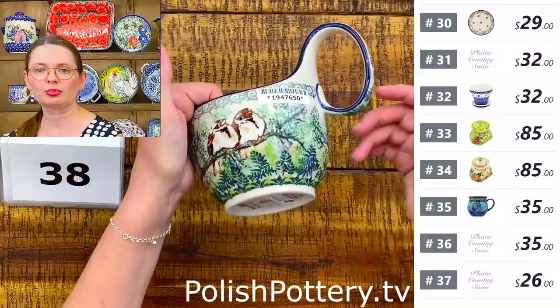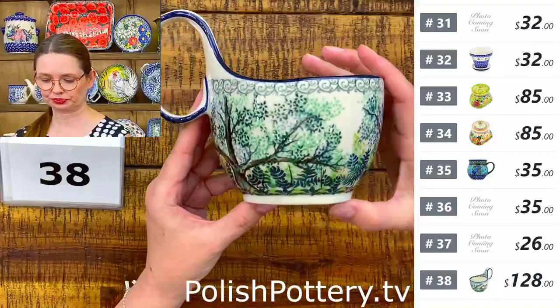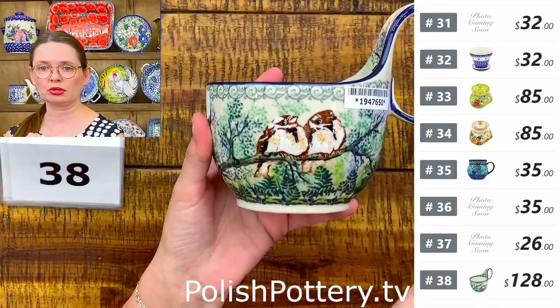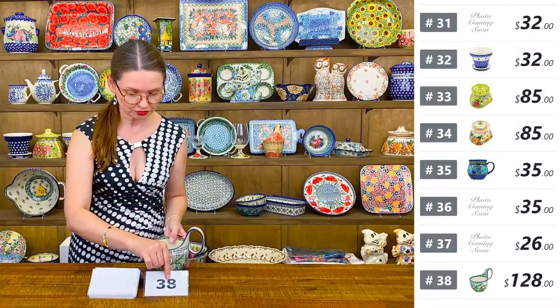Number thirty-eight is a loop bowl in a U7 pattern with beautiful resting robins — Unicat 5012, designed by Ms. Maria Starzyk. $128. There's a little design on the inside too, but the most beautiful part is the couple of birds. Loop bowls are perfect for soups, cereal, or ice cream.